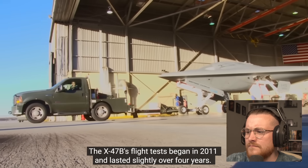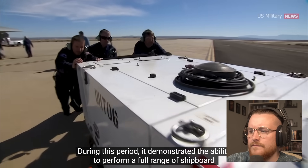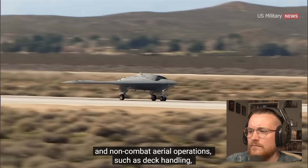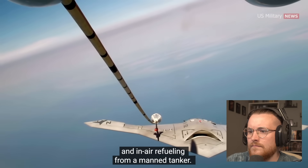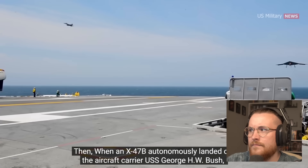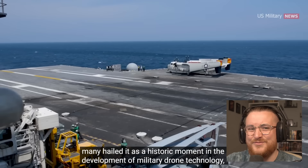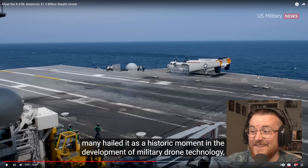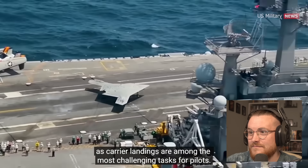The X-47B's flight test began in 2011 and lasted slightly over four years. During this period it demonstrated the ability to perform a full range of shipboard and non-combat aerial operations such as deck handling, launch and recovery, manned aircraft operations, and in-air refueling from a manned tanker — all significant achievements for autonomous UAVs. When the X-47B autonomously landed on the aircraft carrier USS George H.W. Bush, many held it as a historic moment in drone technology development.